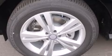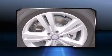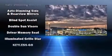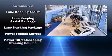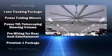Mercedes-Benz ensures the safety and security of its passengers with equipment such as dual front impact airbags with occupant sensing airbag, head curtain airbags, traction control, brake assist, anti-whiplash front head restraint, a security system, an emergency communication system, and four-wheel disc brakes with ABS.